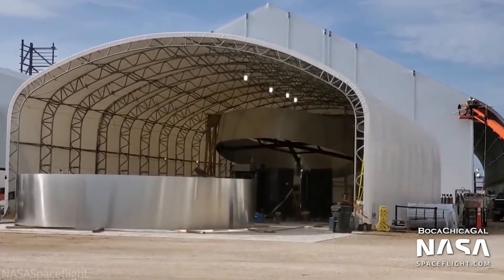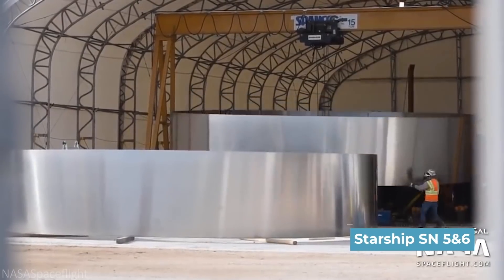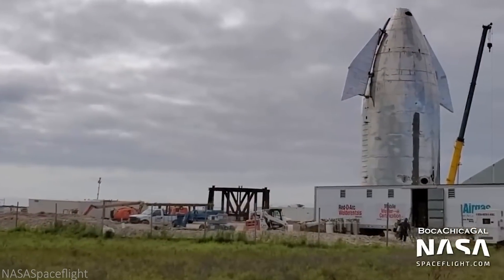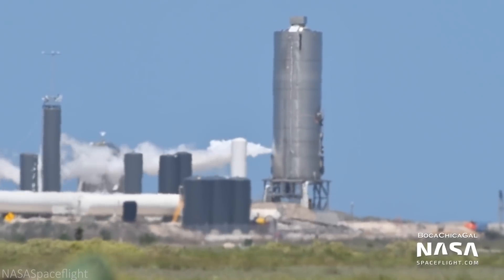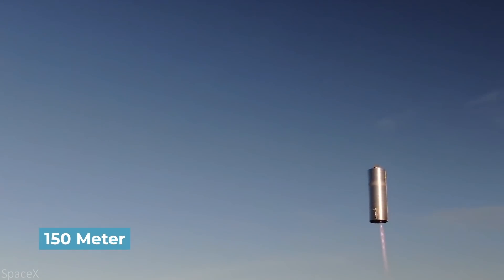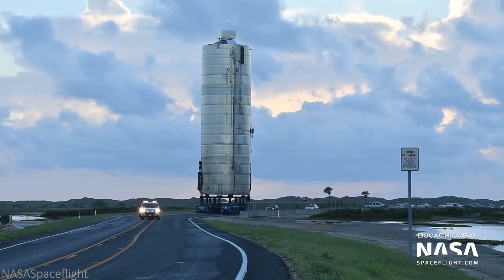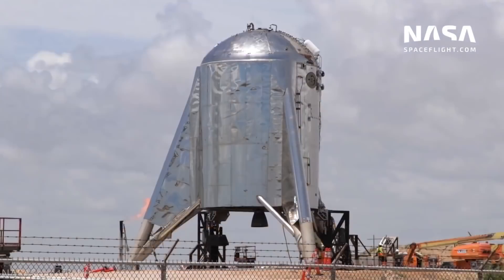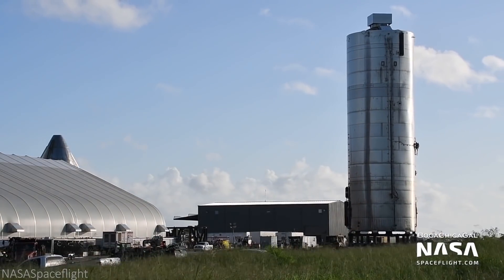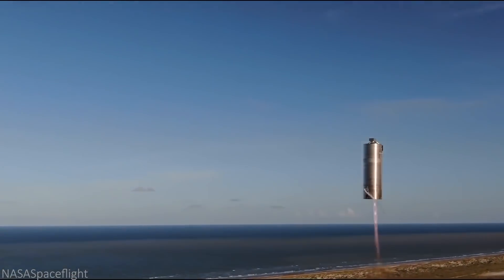Musk and SpaceX got back to work, with total developmental forces focused on SN5 and SN6, centering on fixing Starship's past weaknesses. And it worked. SN5 faced a successful static fire test on July 30, with a 150-meter flight successfully occurring on August 4. Thus, SN5 served as SpaceX's first official Starship flight, if you don't consider Starhopper's quite different design. Nonetheless, this was a huge moment — SN5 was proof that SpaceX can put a Starship into space, even if the test flight only went up 150 meters.